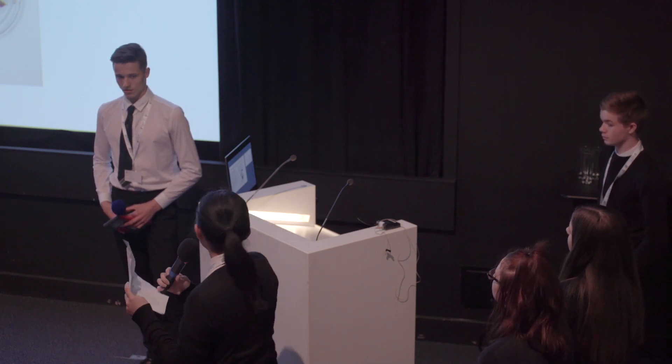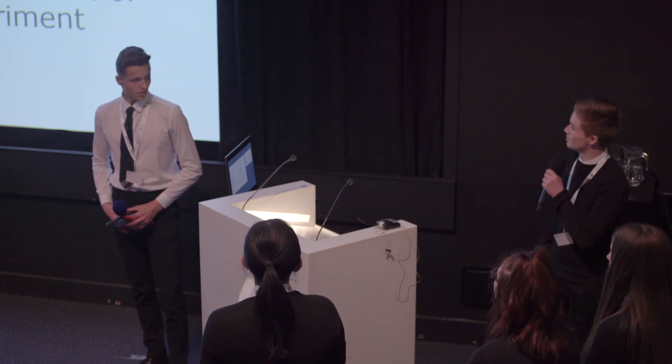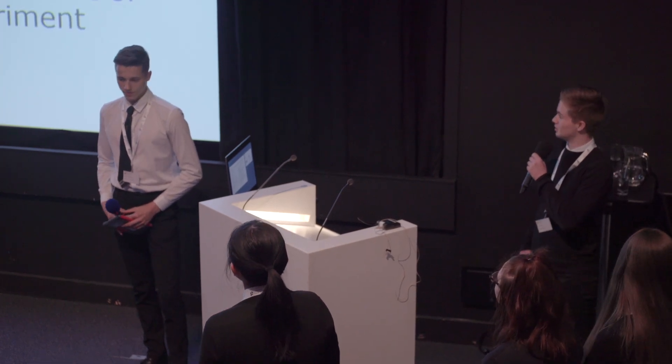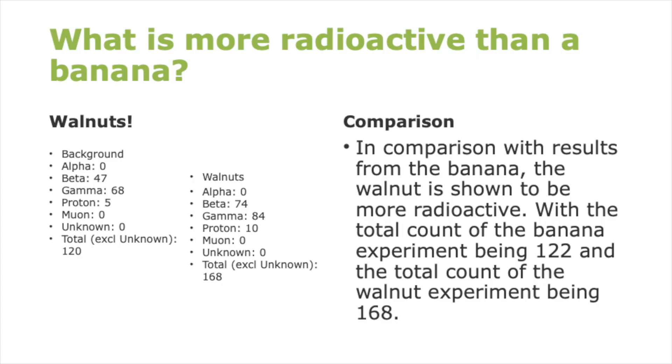Thank you for listening. So one day in physics, we saw that people were putting posters up about how radioactive bananas were. This got us thinking: what foods are more radioactive than bananas? As it turns out, walnuts are.